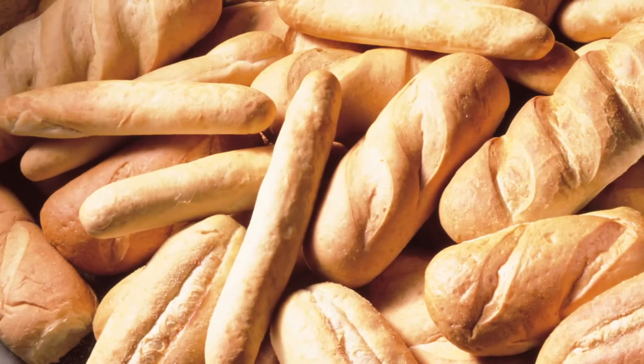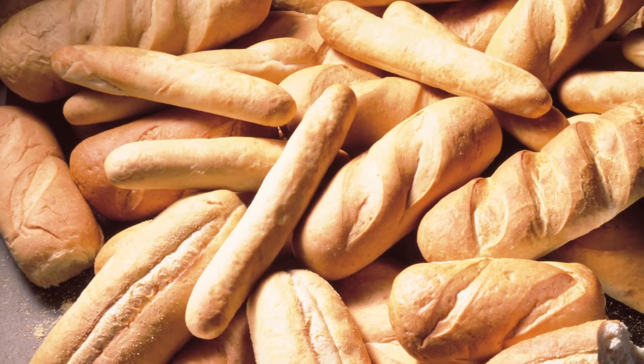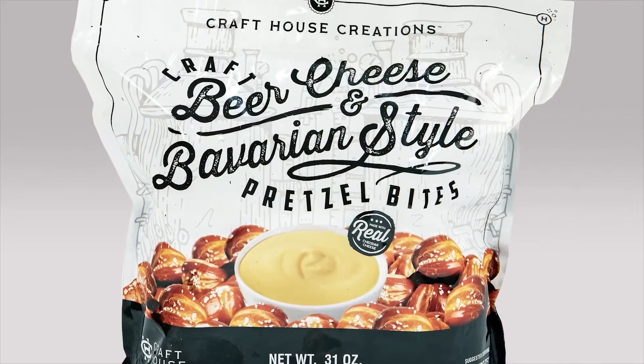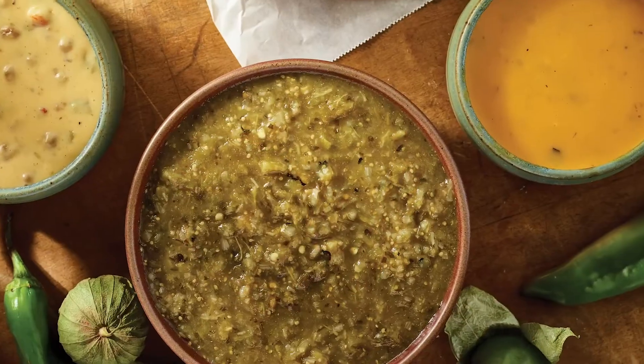And we can't forget the bread. Since 1991, JTM's been baking up hoagie rolls, sub buns, and Kaiser rolls. In 2015, we added a line of Bavarian pretzels made from a 200-year-old recipe to complement our line of dips and cheese sauces.